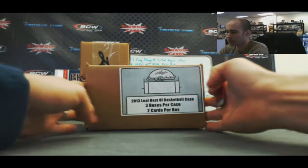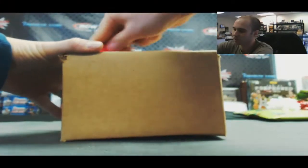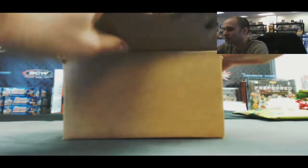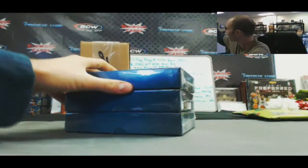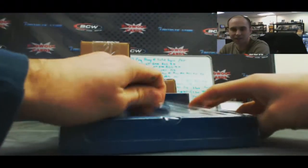We are back again, got Matt M here going to do a three-box case of 2013 Leaf Best of Basketball. Alright Matt, good luck my friend. Keep pulling some sweet stuff out of this product, let's keep it going here. Box number one — we've been on fire today.